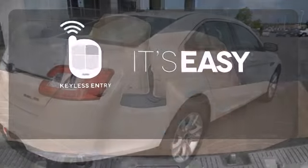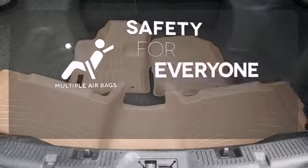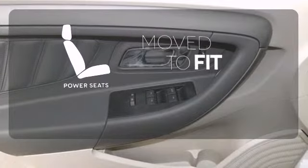The keyless entry makes it easy to get in comfortably. Multiple airbags provide safety for everyone in those worst case scenarios. The power seats easily conform to your needs.